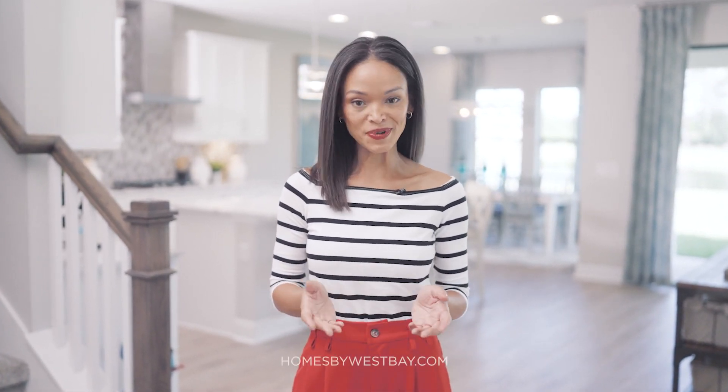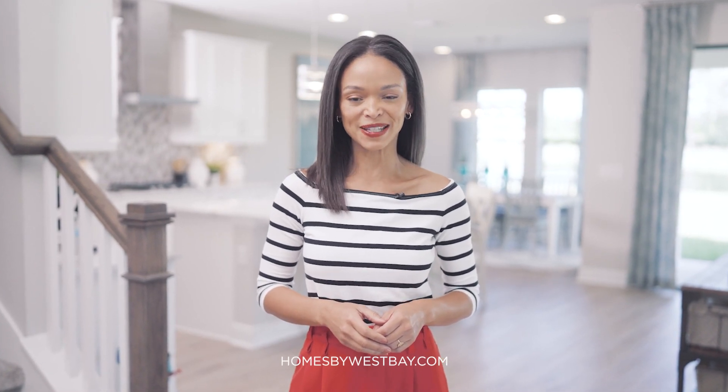That concludes our tour of the Pelican. Ready to see this home for yourself? You can schedule your VIP tour and more online at homesbywestbay.com. Thank you for watching — we're excited to be a part of your home search journey.